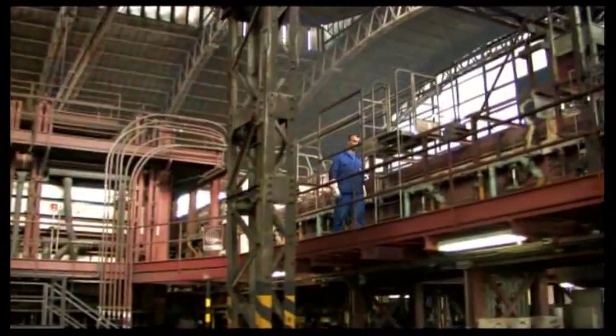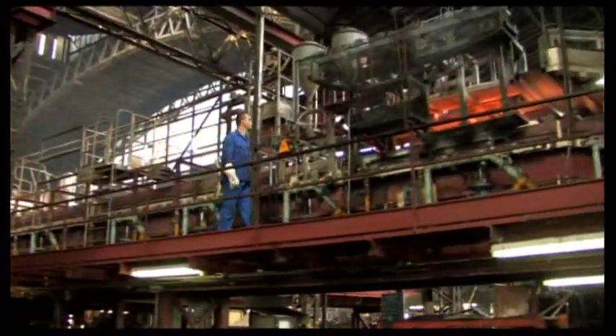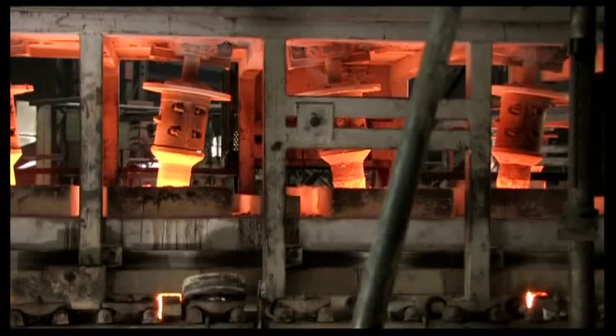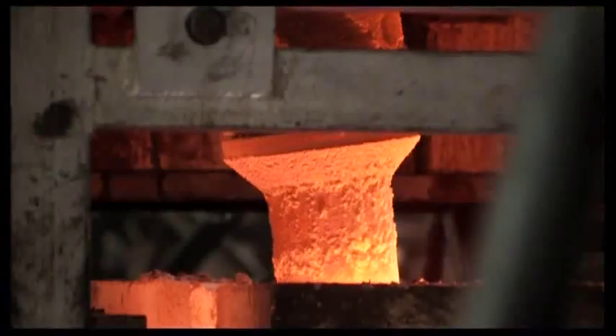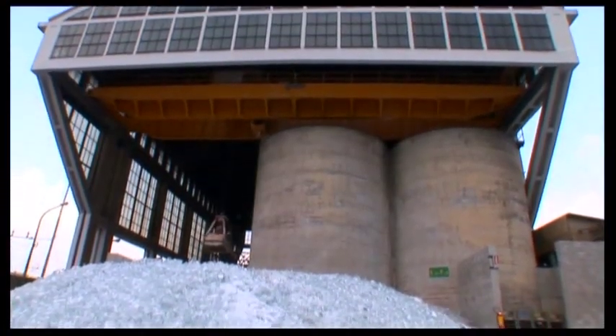In the fusion phase, the mixture of raw materials and recycled pieces of glass are fused and refined. Bormioli Rocco makes respect for the environment a true philosophy of life from the start of the production process, using more than 100 tons of recycled glass every day.